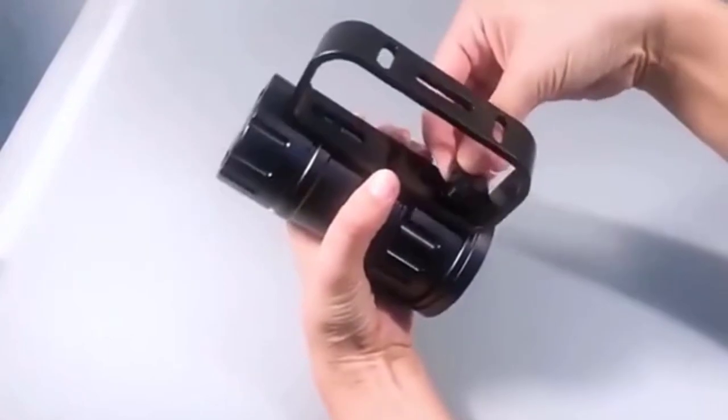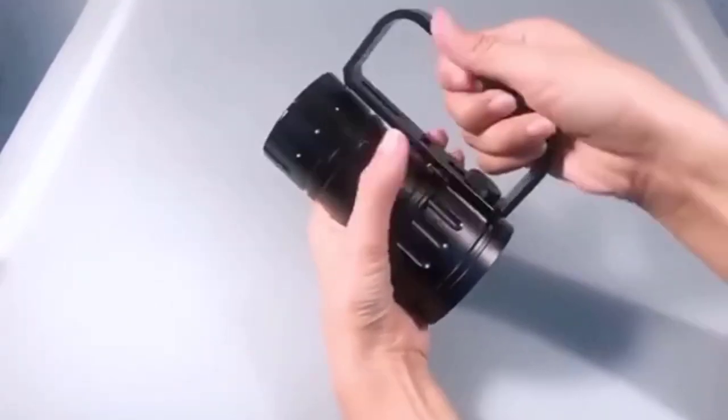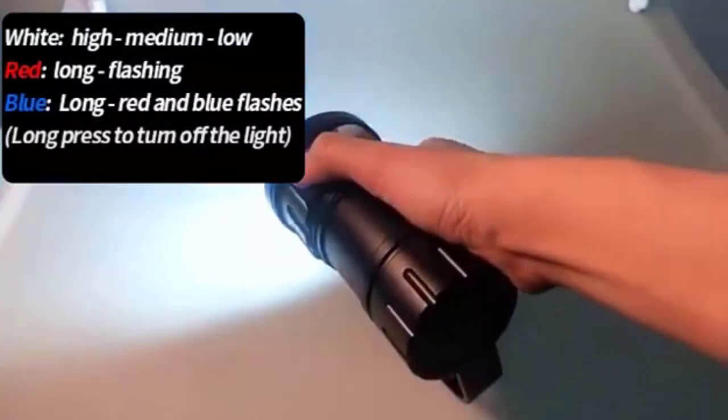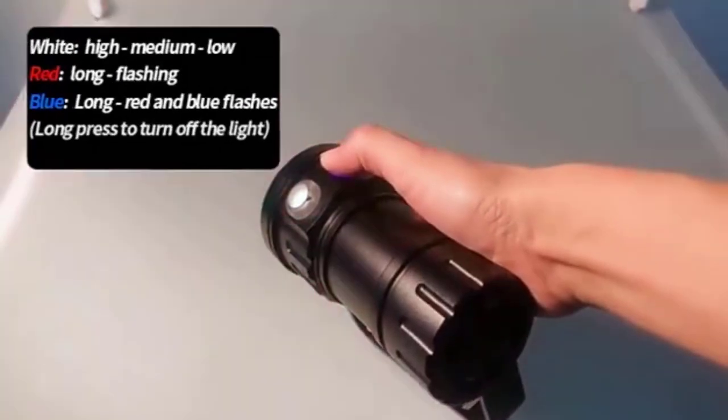These torches are specially designed to assist you with illuminating the underwater environment. For your consideration, we have the best budget, mid-range, and high-end dive lights. So, let's get started.